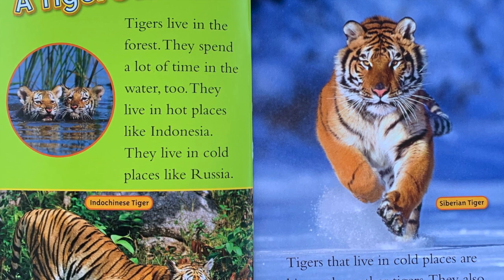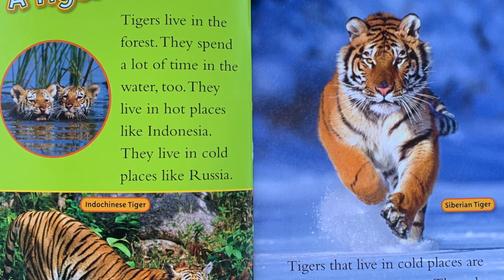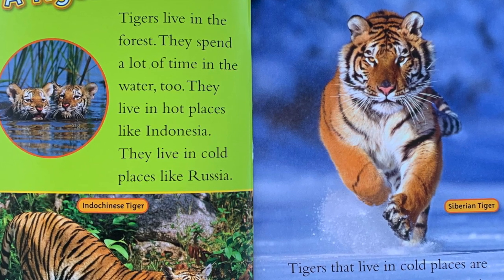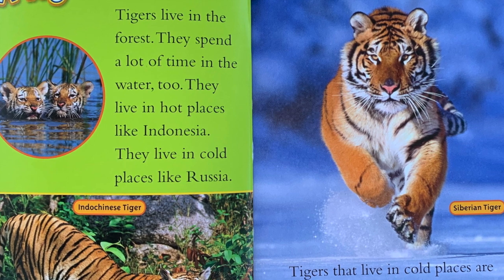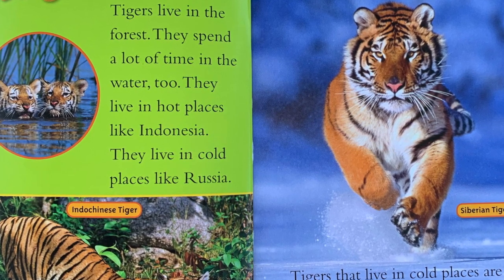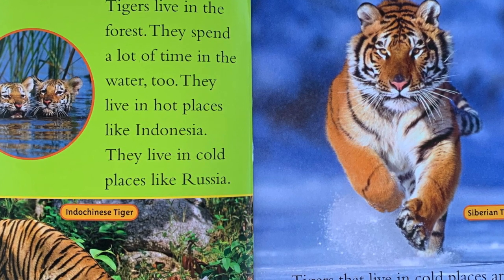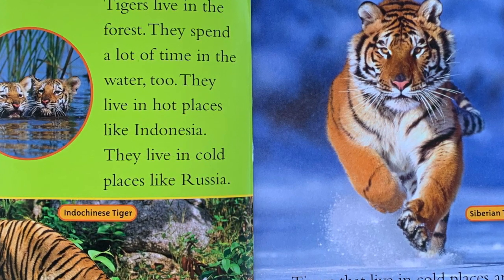A tiger's home. Tigers live in the forest. They spend a lot of time in the water too. They live in hot places like Indonesia and cold places like Russia. Tigers that live in cold places are bigger than other tigers. They also have thicker fur to keep them warm.